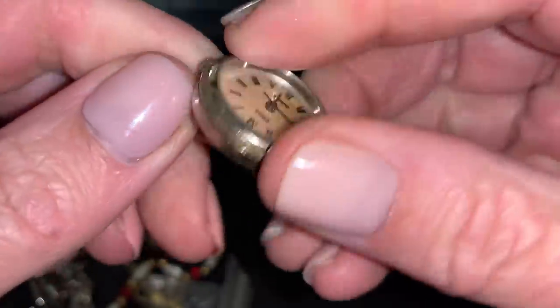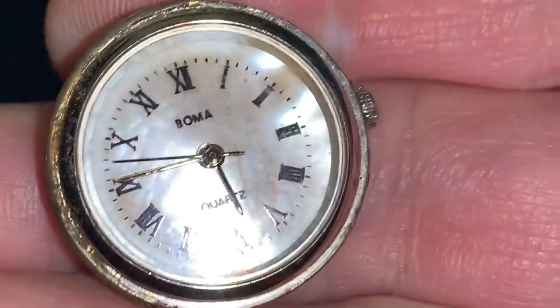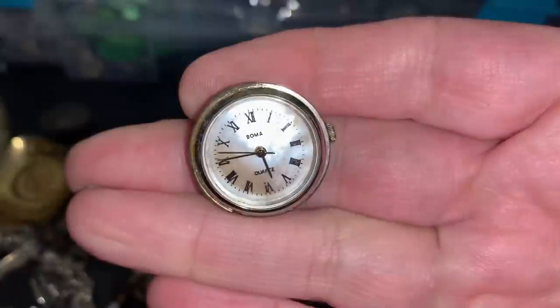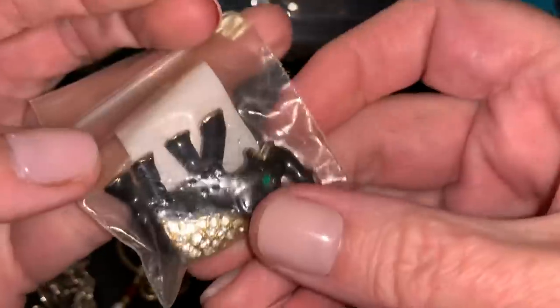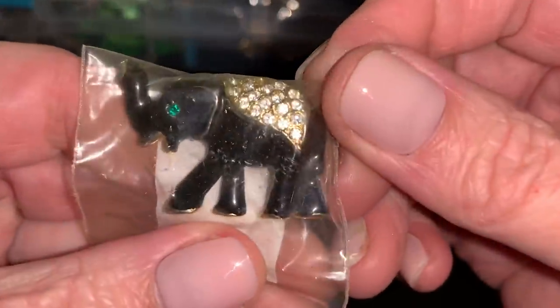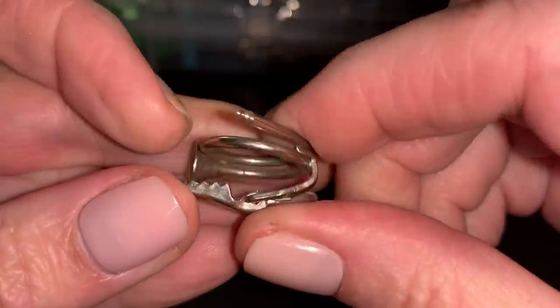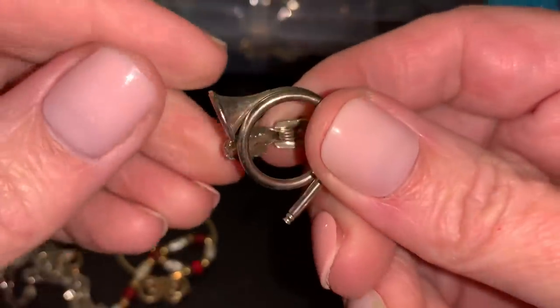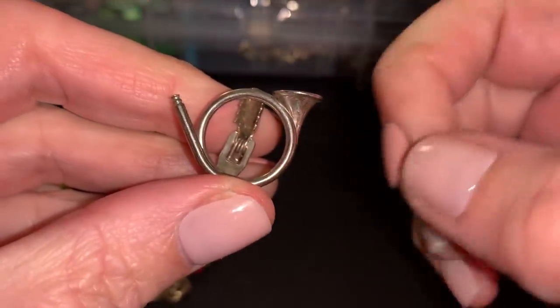Just an old watch. Let me see if it has a name on there. Bulova. Elephant. Oh, it's a little tie clip with an instrument — I can't remember what it is.